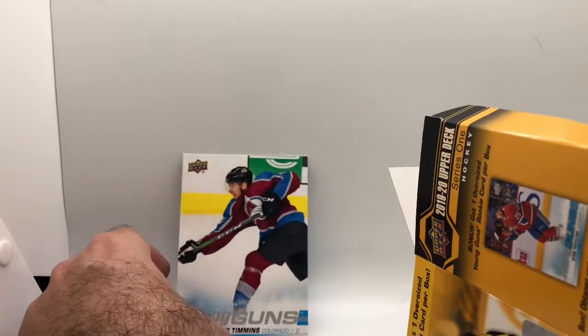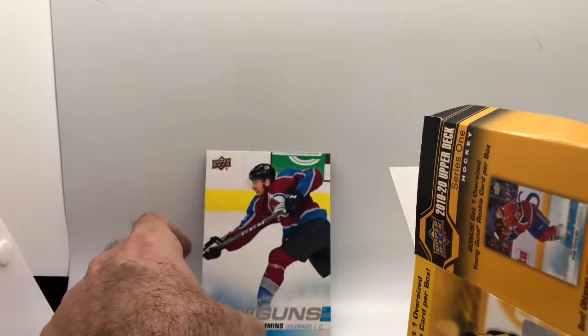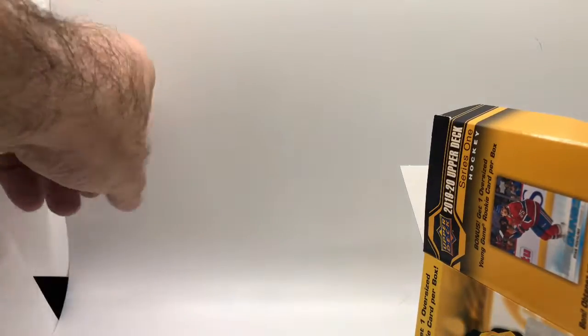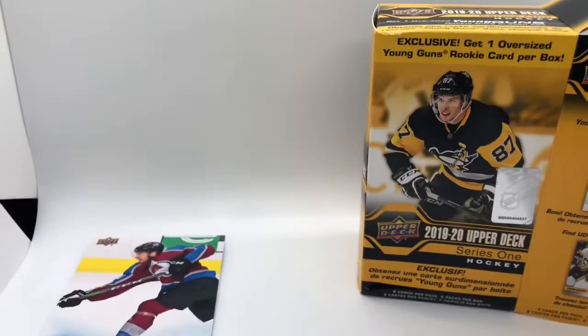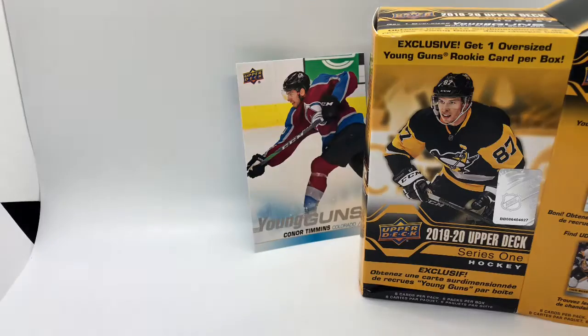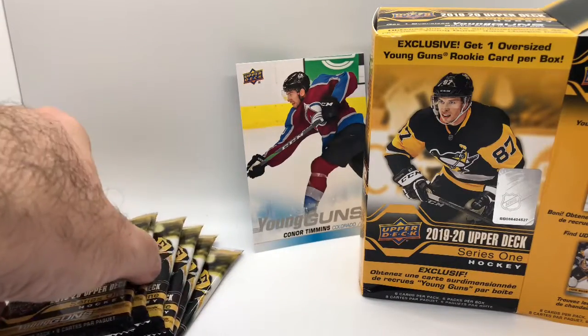We're going to put that up here. I've got this curve back here on this board and nothing likes to stay back here, so I'll try putting him kitty corner — nope, he's just going to lay down and take a nap. Let's check out the cards. Six packs. I bet we can put Timmons up there. There are our packs — six to go.